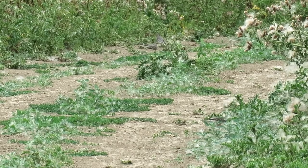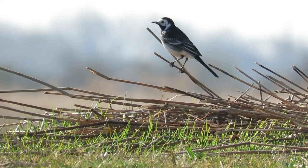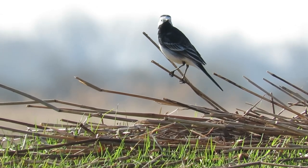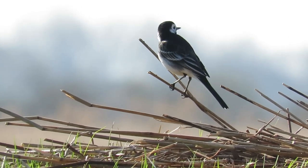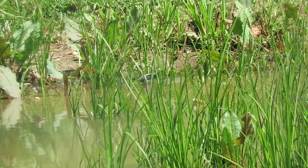Pied Wagtails have a long history alongside people and as such have developed several nicknames over the years, including penny and poly dishwasher. It's thought that this was given to them as they would often be seen in the same areas where people would wash their pots and pans before homes had running water.